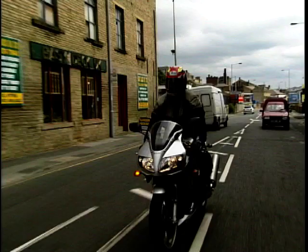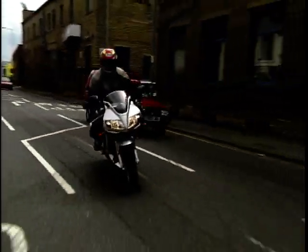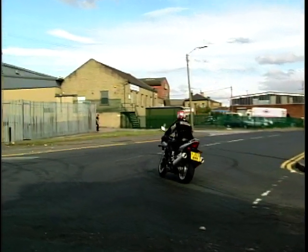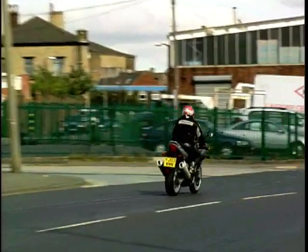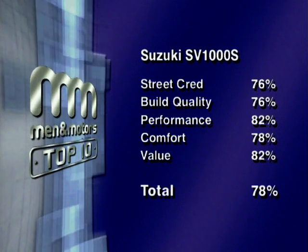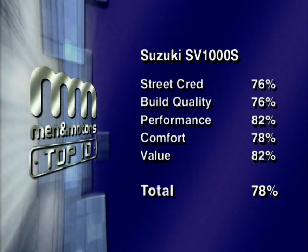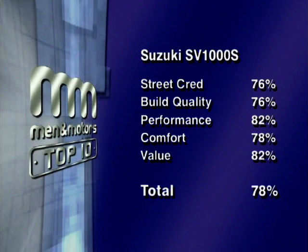The SV1000S is everything you'd like the 600 version to be — it's got the capability, the power, and certainly the looks. What you get from the SV1000S with the fairing and the comfort it brings at speed, you kind of lose from the riding position. The SV650 is a far better bike — the SV1000S doesn't possess much character in the chassis, handling, or engine department. It's one of those bikes that isn't a true sportster but isn't really a slouch either. Combined scores give the Suzuki SV1000S a total of 78%, putting it in fifth place.